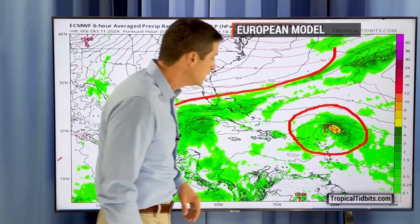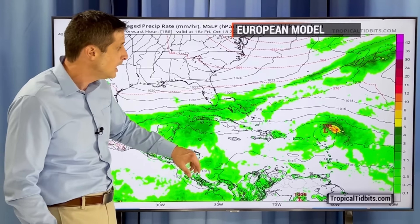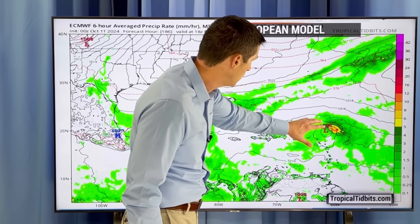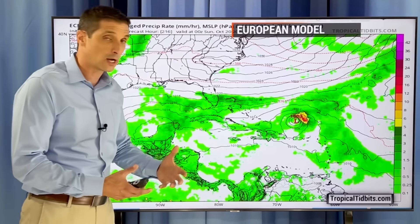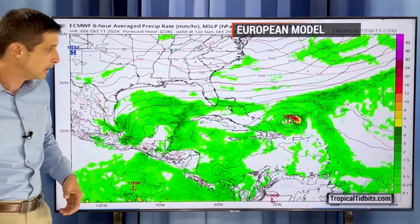The American model does develop this. If this does develop, of course, that would be a big deal for parts of Mexico, Belize, Honduras, and potentially Nicaragua. It may lift to the north — I'd be watching Cuba, Cayman Islands, and Jamaica.